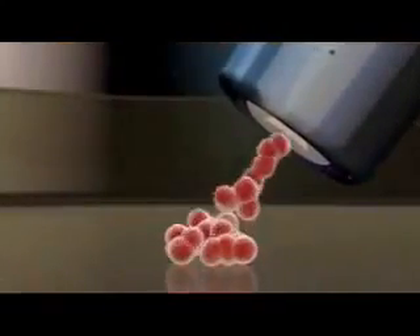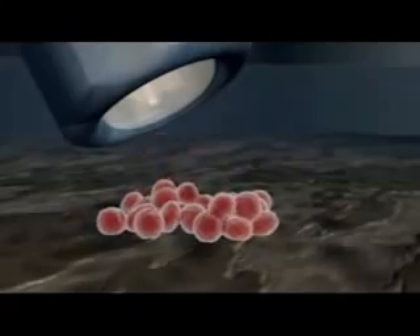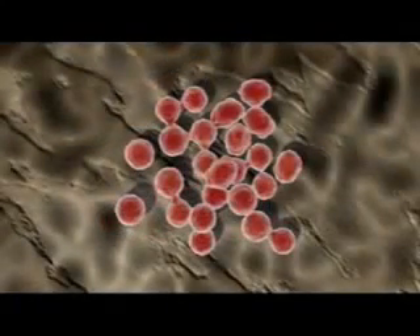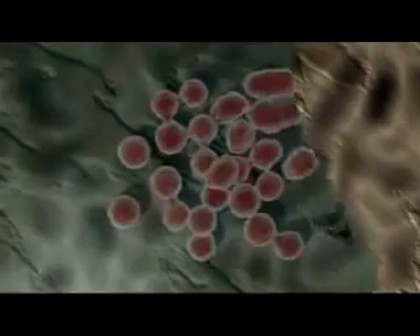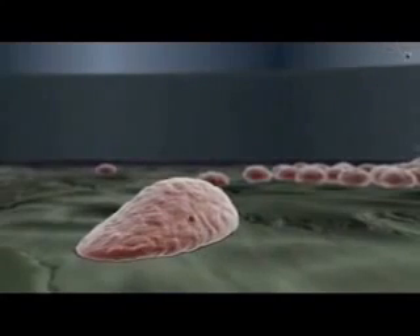By culturing these cells under controlled conditions, it is possible to steer their differentiation into specific cell types. For example, ES cells cultured on a bed of stromal feeder cells and treated with inductive factors such as BMP4 and sonic hedgehog tend to differentiate into neural lineages.